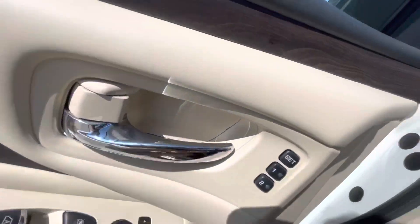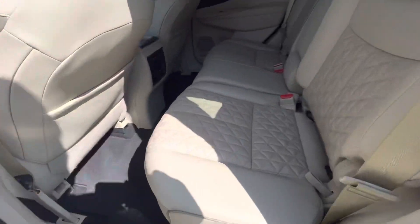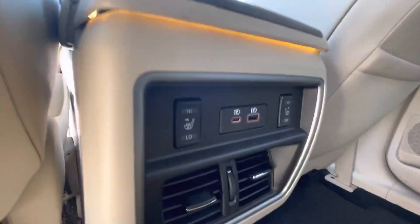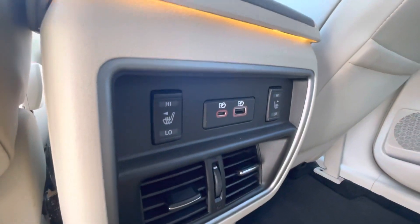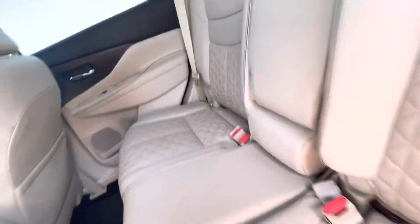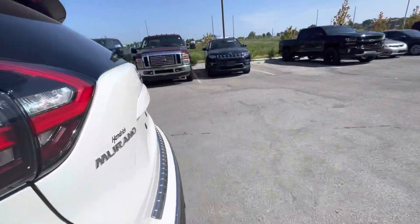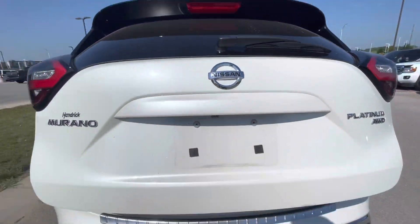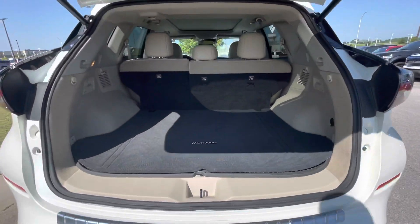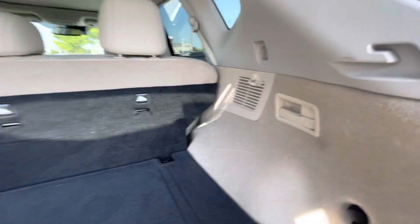Let me show you the back of it. You also have heated seats in the back, and there are AUX and USB ports right here as well. This one is an all-wheel drive, so it will be great in the snow. You've got plenty of room here for any stuff that you want to carry.